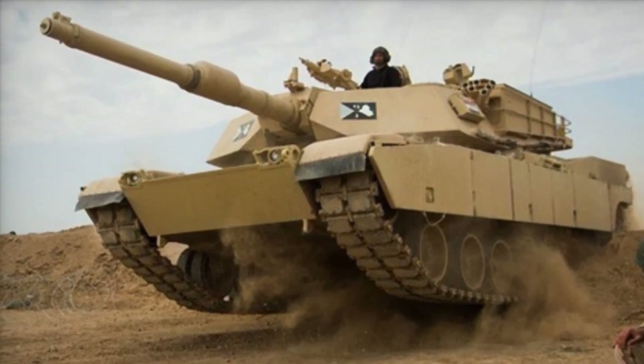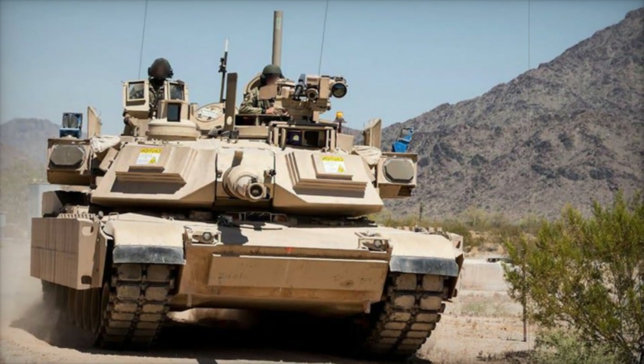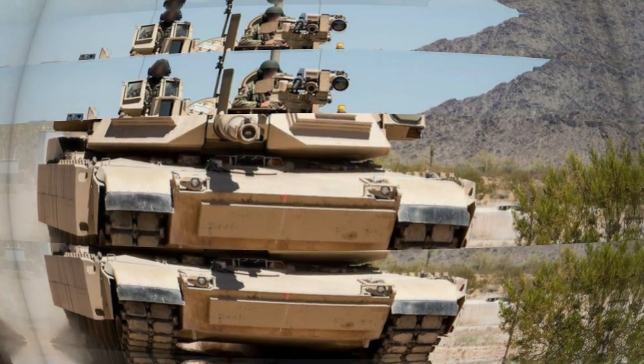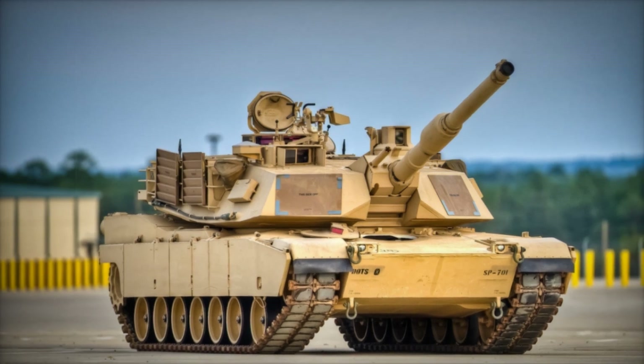the Abrams-X demonstrated the feasibility of next-gen technologies on a more efficient platform. These innovations laid the groundwork for the M1A3's cutting-edge capabilities, setting the stage for the Army's future plans for armored warfare.